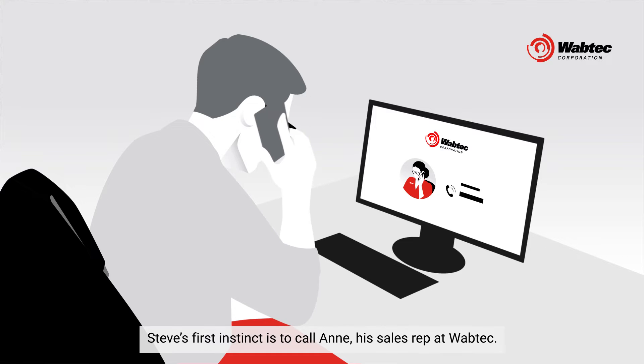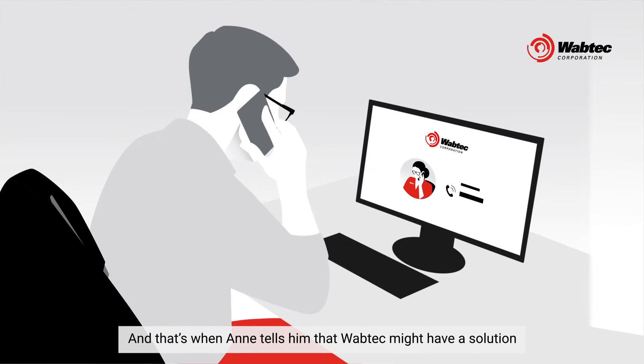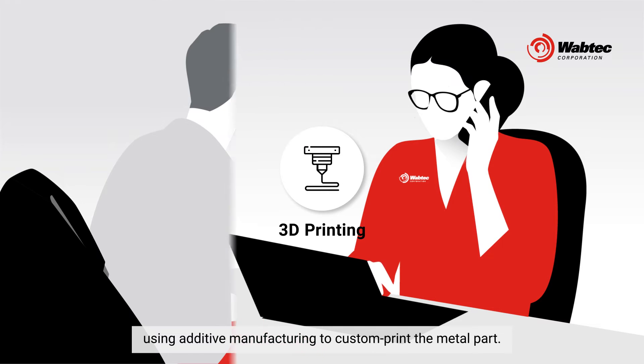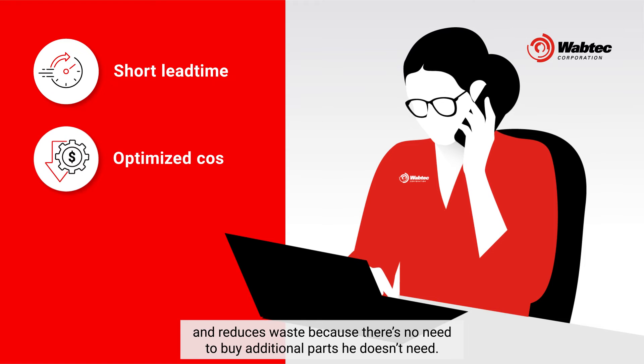Steve's first instinct is to call Ann, his sales rep at Wabtec. That's when Ann tells him that Wabtec might have a solution: using additive manufacturing to custom print the metal part. It's fast, less costly, and reduces waste.